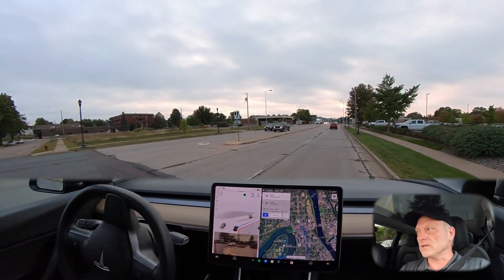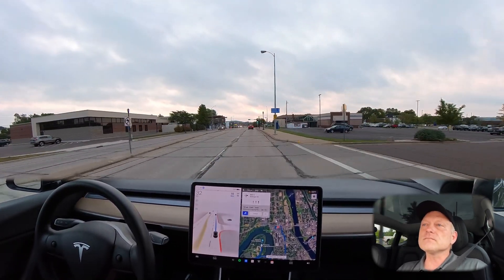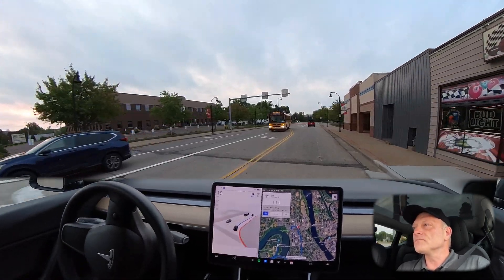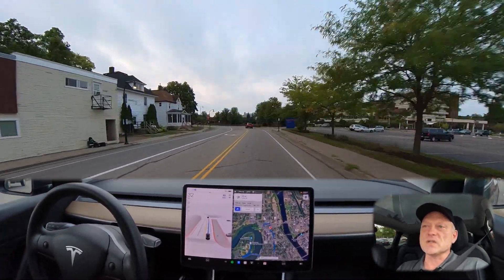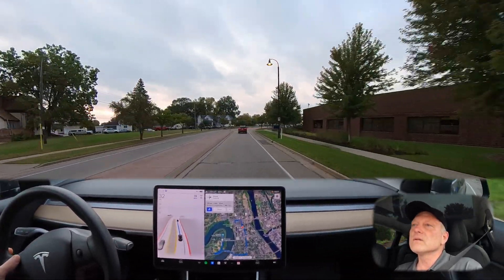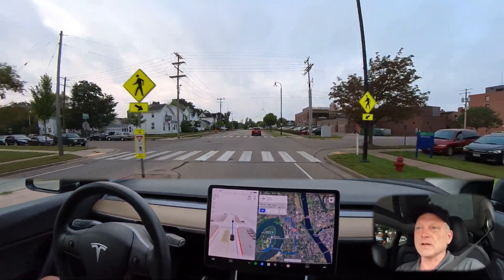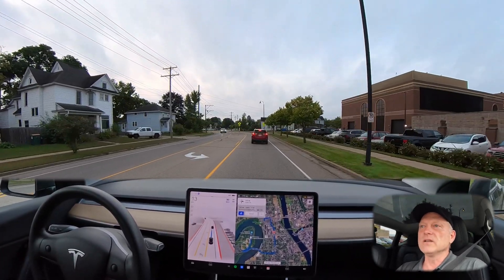We're at a stop sign and I see a clearing to the left. The car makes a right turn just fine, then makes another right turn at a green light. Everything is very smooth — I thought the turns went well. The car is having a little bit of difficulty finding the center of the lane, but it does find it eventually. We're going through some curves here as we go by Mayo Hospital in Eau Claire. There is a pedestrian up ahead, but there's a car in front of me slowing down for them, so we slow down as well.